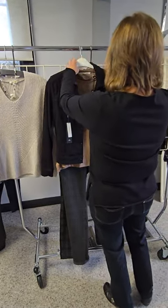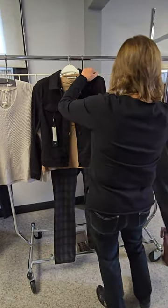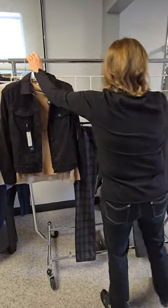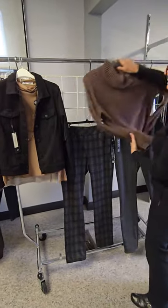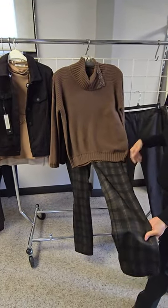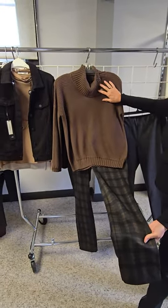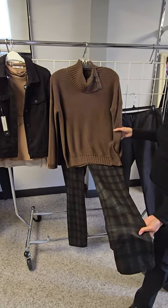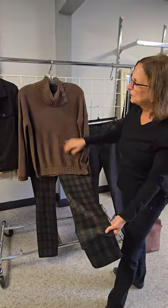We're going to show you another look which is also great and still goes beautifully with these pants. Beautiful chocolate brown, nice little sweater — so you're taking it a little warmer than the last outfit. Again, you could wear the black jacket with it.